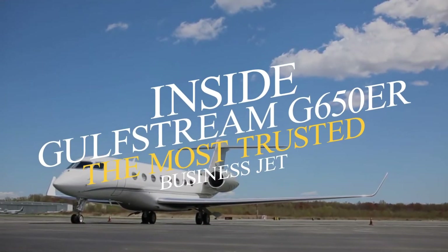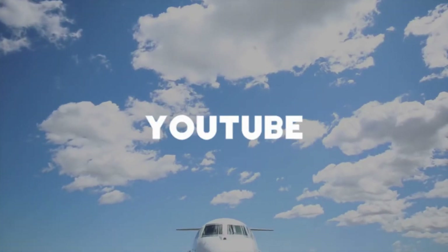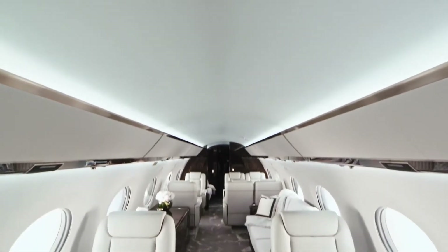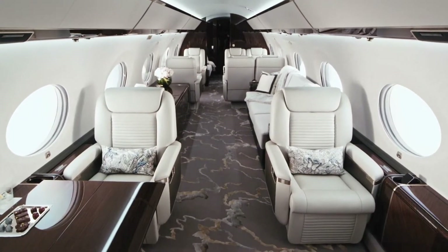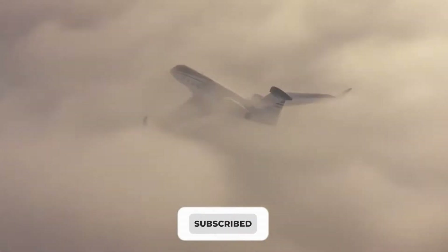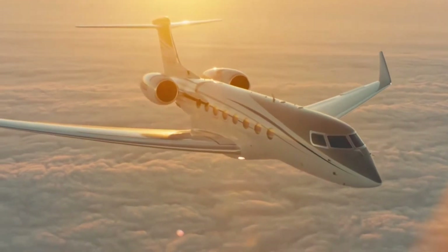Inside Gulfstream G650ER – The Most Trusted Business Jet. Hello, lovely YouTube family, welcome back to the Luxury Kingdom. In today's video, we are going to talk about the Inside Gulfstream G650ER – The Most Trusted Business Jet.